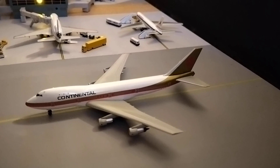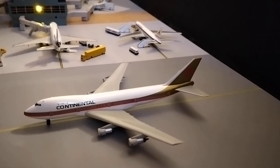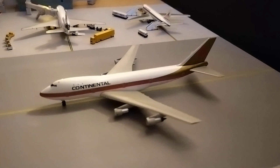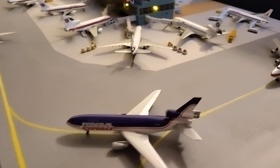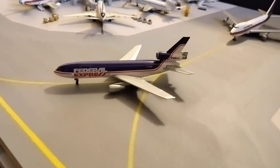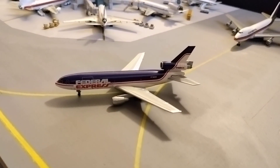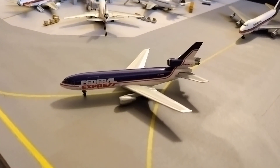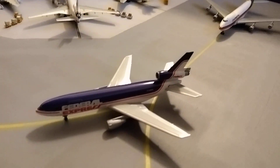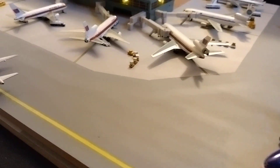Moving over to the next few taxiways, we have a Continental 747-100 in the gold meatball tail livery, taxiing to the runway for an international flight over to Paris Charles de Gaulle. Just in front of that, we have a FedEx DC-10 in the old purple top livery, heading out for a cargo flight to Miami.